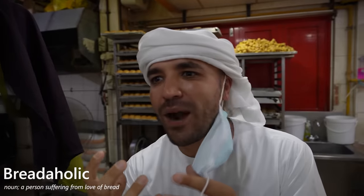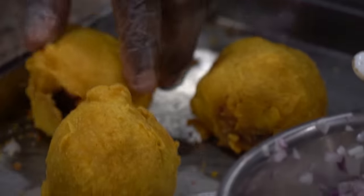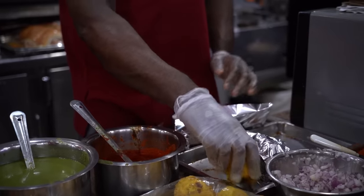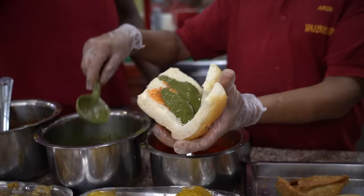I'm a breadaholic — I have a love for bread and I'm just at home here. This is the bakery area where they make the bread for the vada pav. Vada pav is a deep-fried potato dumpling placed in between this soft, beautiful bun, and it's usually served with a chutney or a green chili as the perfect condiment.